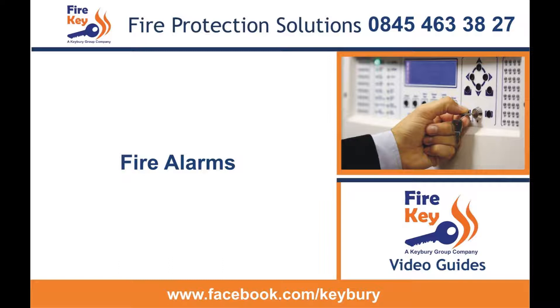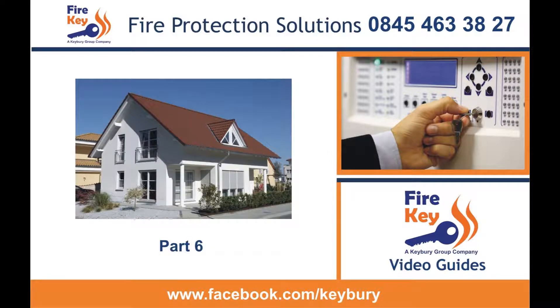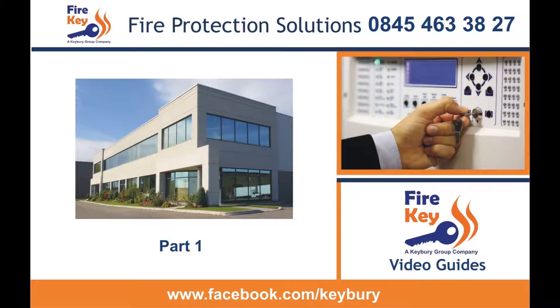Fire alarms. The British standard for fire alarms is BS 5839. BS 5839 part 6 applies to domestic dwellings, whilst part 1 applies to commercial premises.